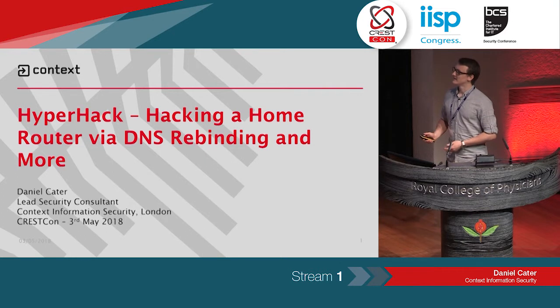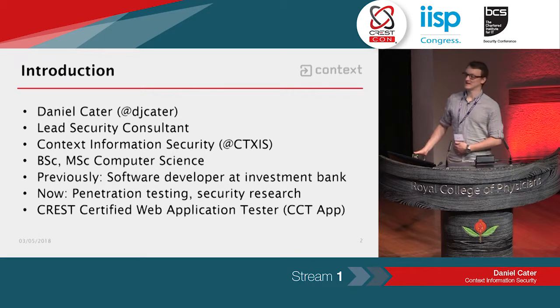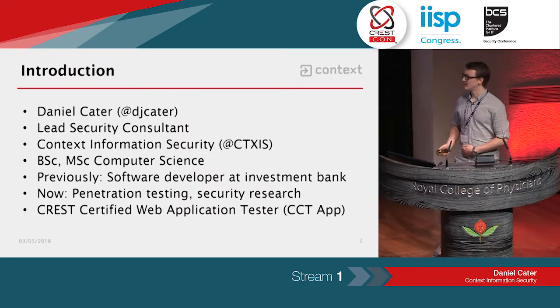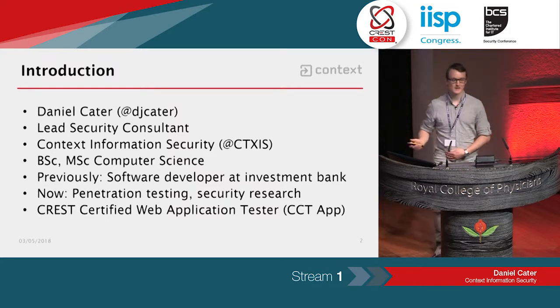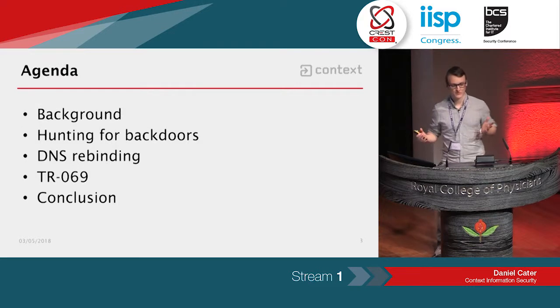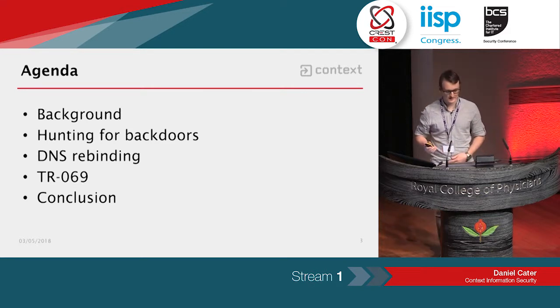A bit of background about me: I have a background in computer science and software development, and now I focus on penetration testing and research for Context, and I've got the CCT app. I'll go through a bit of why I did this research, the idea of hunting for backdoors, DNS rebinding, TR69, and then I'll sum up at the end.